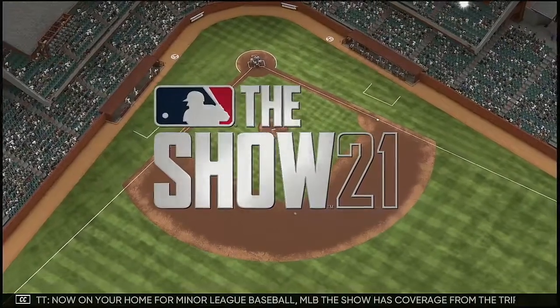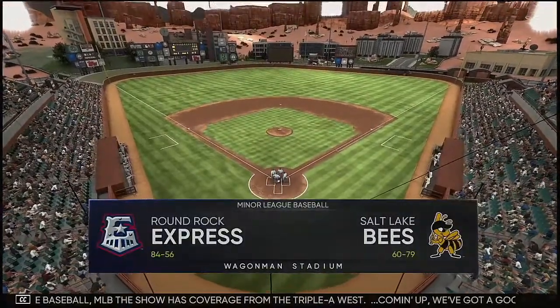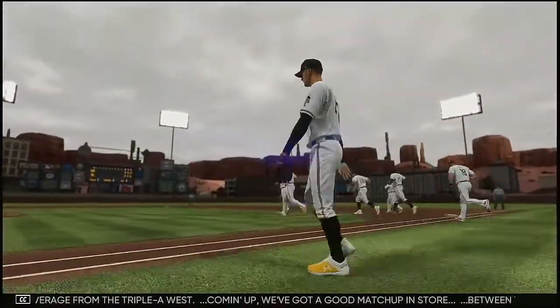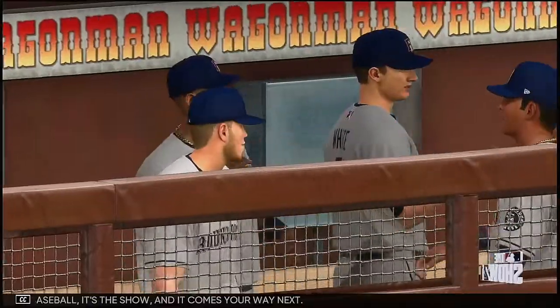Now on your home for minor league baseball, MLB The Show has coverage from the AAA West. Coming up, we've got a good matchup in store between the Round Rock Express and the Salt Lake Bees. And now your Salt Lake Bees — it's baseball, it's the show, and it comes your way next.